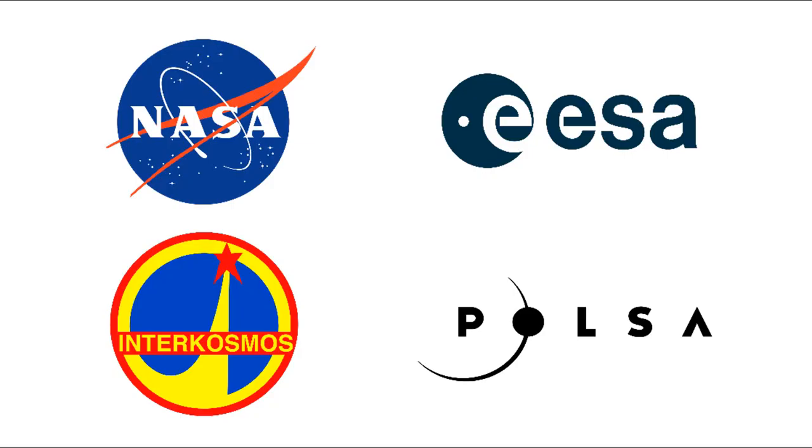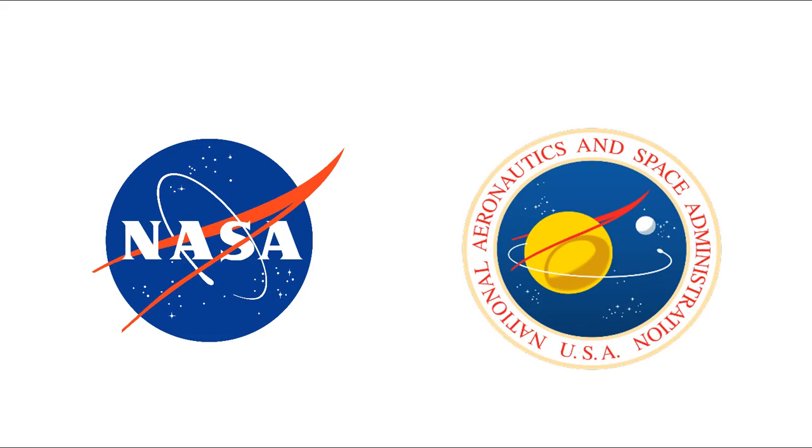Before anyone had even gone to space, space agencies were the first to create their own symbols. This meatball is pretty recognizable as the logo of NASA, but before that they also made this seal — and it's pretty obvious where the current insignia got its inspiration from.